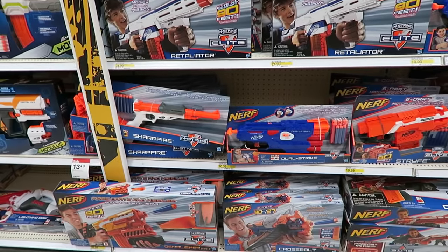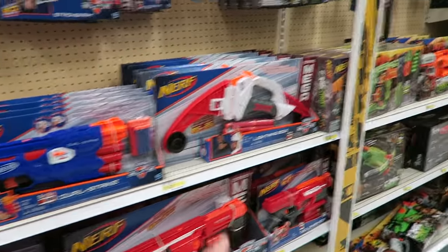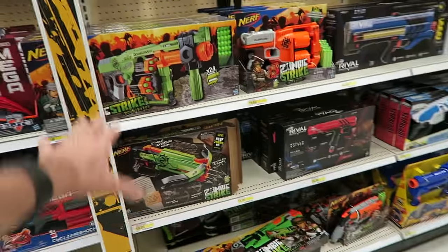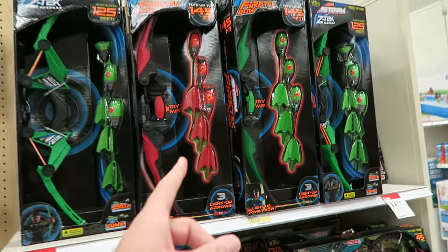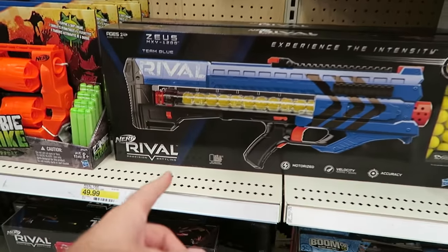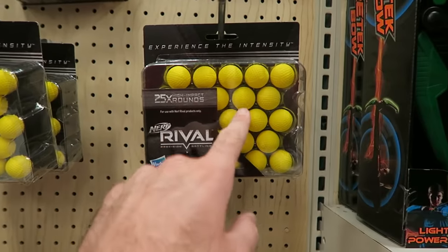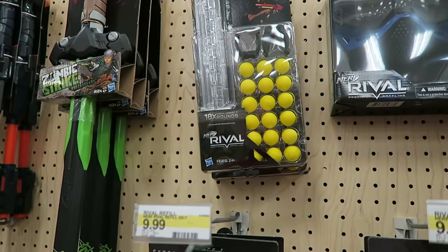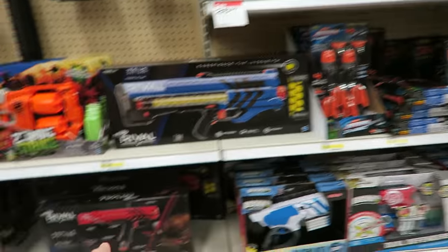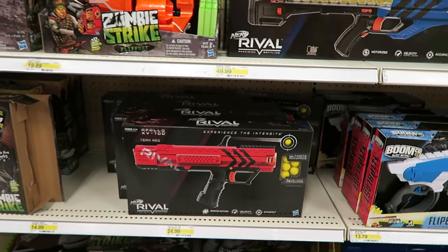Of course, found the Nerf section — still one of my favorite things to look at. All the different cool blasters. They've got bow and arrows, they've got their Zombie Strike line. This one's cool, the Doominator. Got a couple of these in the trailer for when we go camping. And these are the new ones — Nerf Rival Precision Battling. These little foam balls come with a mask. Interesting. They have just the one blaster, oh they have a hand cannon too. I'm talking all Destiny terms.